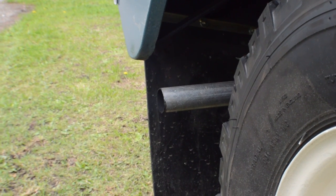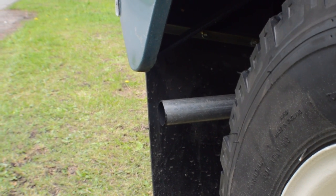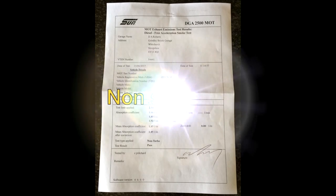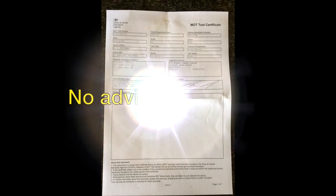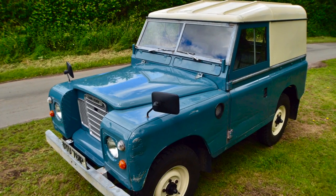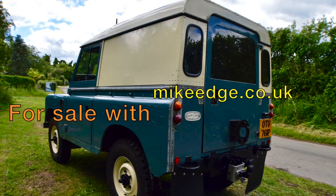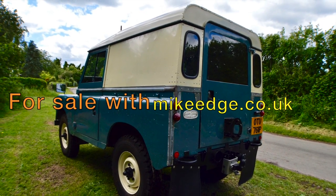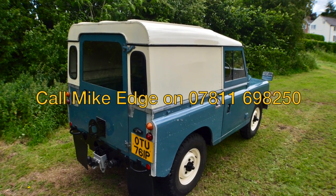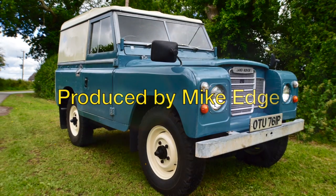All the documentation is in place. The V5 is in my name. This vehicle doesn't smoke, as the MOT shows, and there's a no-advisory MOT to go with it, running out on the 14th of June 2018. Thanks very much for looking at my Land Rover Series 3 — it is a cracker, a real original car ready and waiting for a new owner. Please don't hesitate in contacting me; I'll do my very best to help you. Thanks for looking.